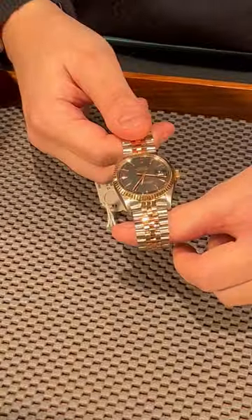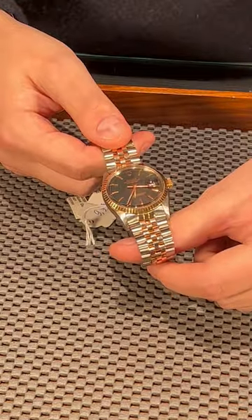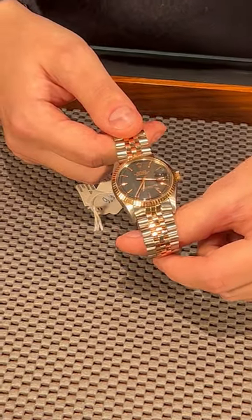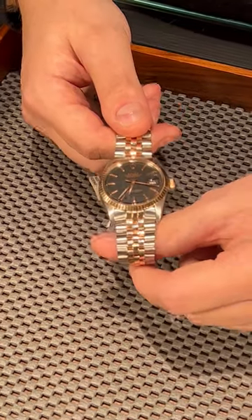I'm holding the 1601 in my hands, and the coolest thing about this specific piece is it's made from steel and rose gold, which was very limited production back in the days, and this is just stunning to watch.